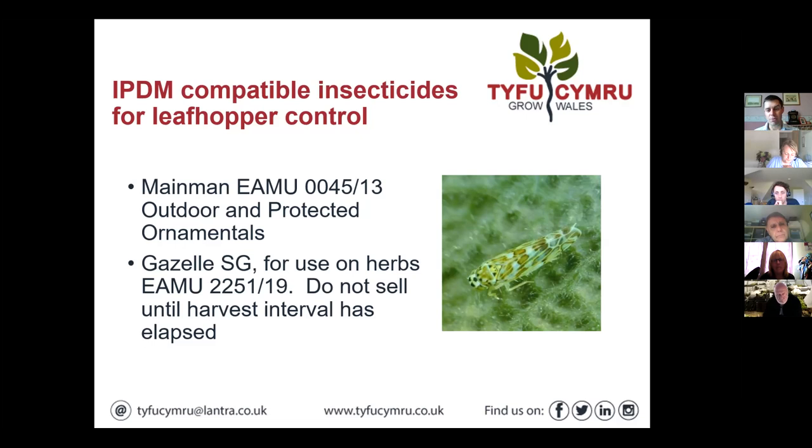Just a point on spray application: various studies have shown that getting product on the underside of leaves is extremely difficult regardless of your application method. While knockdown products like Majestik or Redcoat can give a useful knockdown, they're not going to give you total control because you're not going to hit every insect on the underside of leaves. That's the beauty of Main Man and Gazelle — they are systemic products so they'll travel through the leaf and give you control throughout the crop.